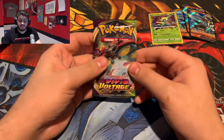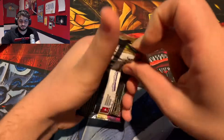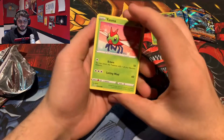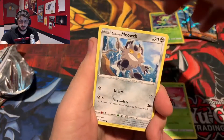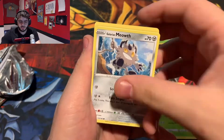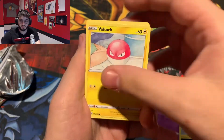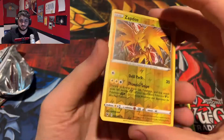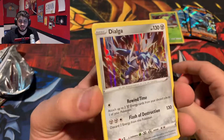Finally going into our last pack — one more Vivid Voltage. We have a Yanma. Don't forget about the code card. Meowth, Duskull, Voltorb, Ferroseed, Reverse Zapdos. And a holo Dialga.